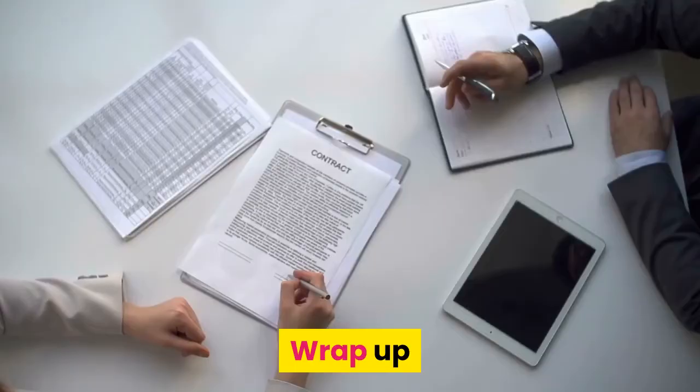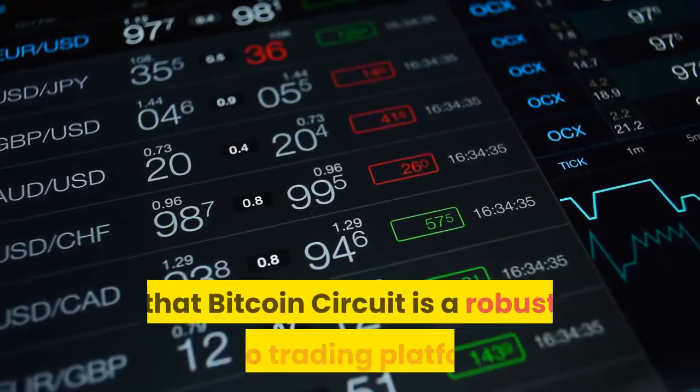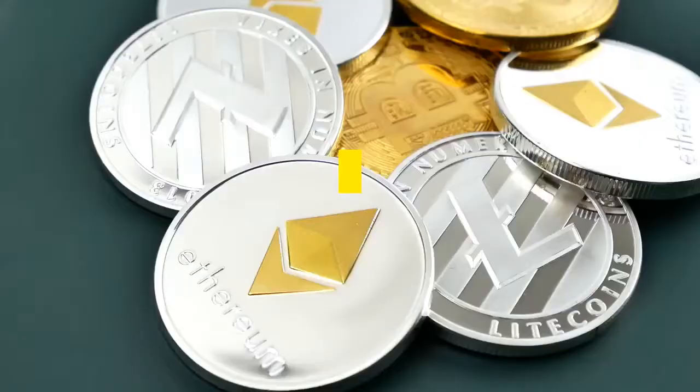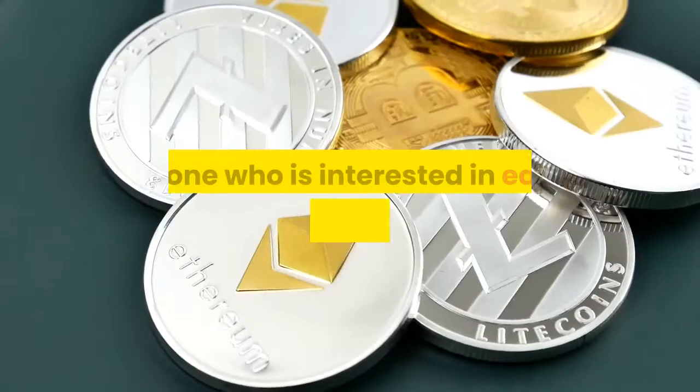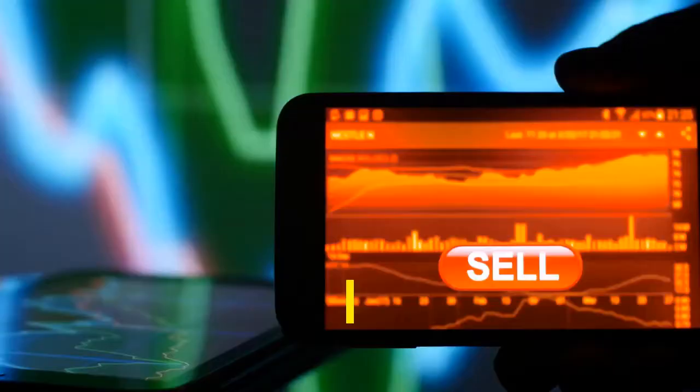Wrap-up: From our Bitcoin Circuit review, we conclude that Bitcoin Circuit is a robust auto trading platform that eliminates the need for investors to get any formal training to become expert cryptocurrency traders. Everyone interested in earning money from the cryptocurrency market without any previous knowledge can invest through Bitcoin Circuit and start earning profits on a daily basis. The crypto market has tremendous earning potential, and trading with Bitcoin Circuit is smooth and pleasant, as it is one of the most legit auto trading platforms found so far.